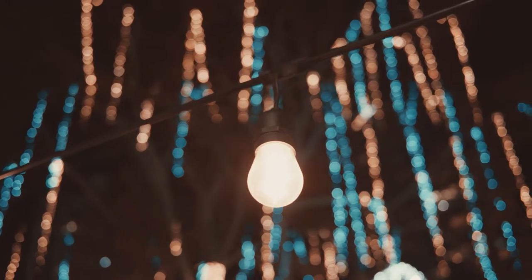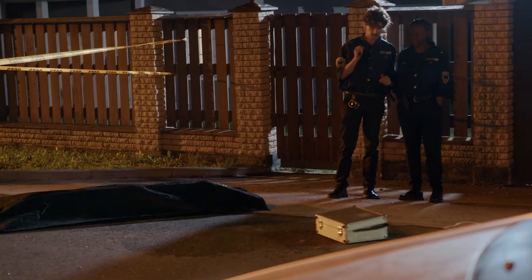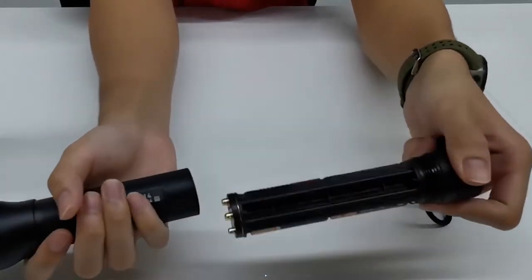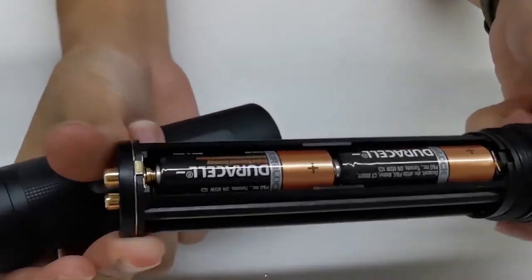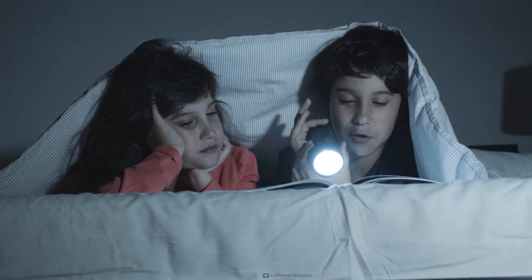If you like a powerful, versatile lighting solution, flashlights still deliver advantages over headlamps in some scenarios. Nowadays, flashlights arrive with rechargeable batteries and bright LED lights capable of illuminating objects 100 feet away.